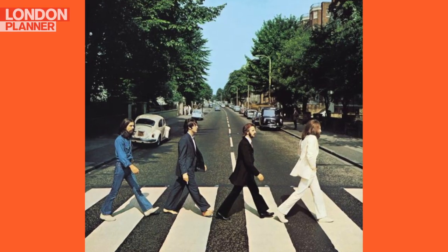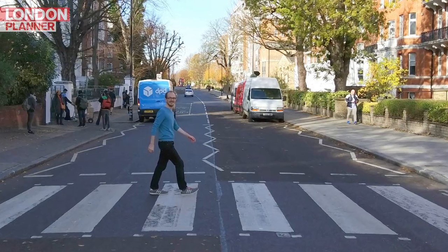The Beatles released the Abbey Road album in 1969, and the rest is history. This zebra crossing is in St John's Wood in North West London, right next to the Abbey Road Studios. Just try not to get run over.